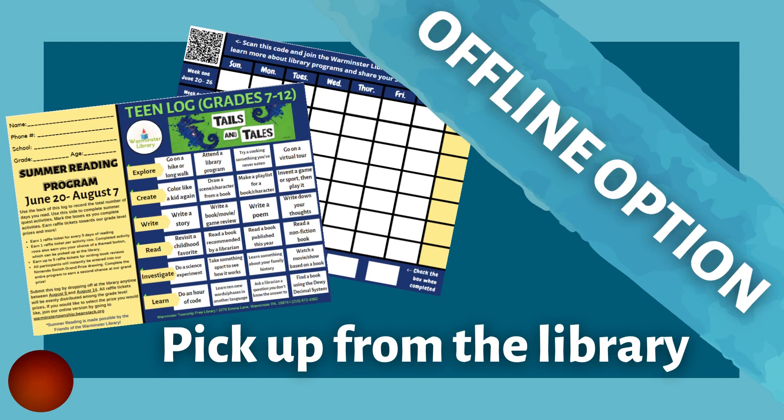If you prefer to complete the Summer Reading Program offline, we do have paper reading logs you can pick up from the library at the Information Services desk. On this paper log, you can record the days you read, as well as mark off the activities you've completed. On the physical log, each row corresponds to an activity badge on Beanstack, so it's the exact same program, just a slightly different format.